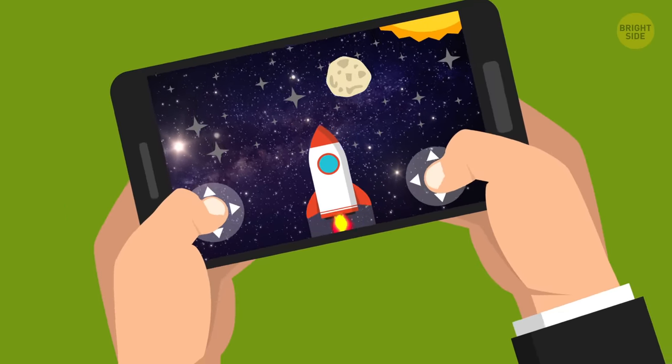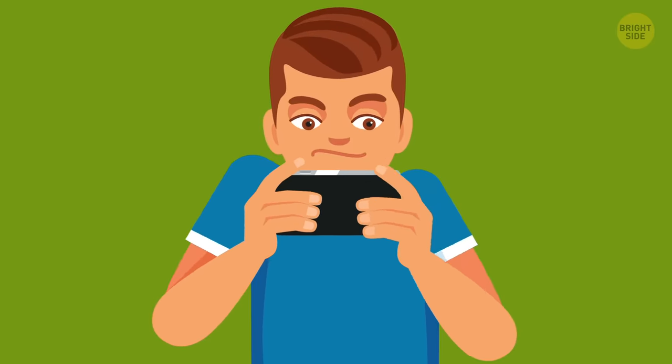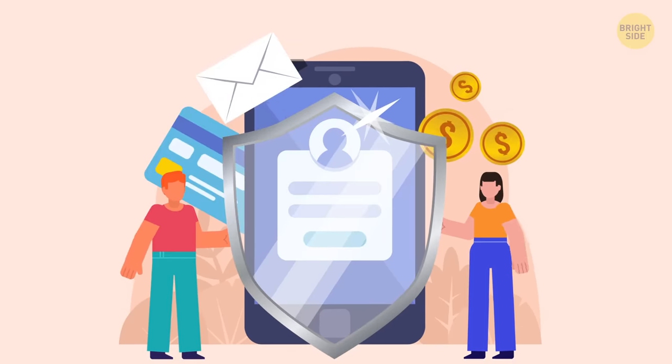Phones can make our life easier, more connected, and interesting. But they can bring a lot of trouble too. And among the main ones is interference with our private life. I'm talking about phone tapping — how do they do it, and most importantly, what should you do to protect your phone?